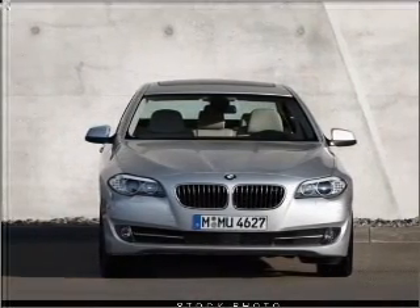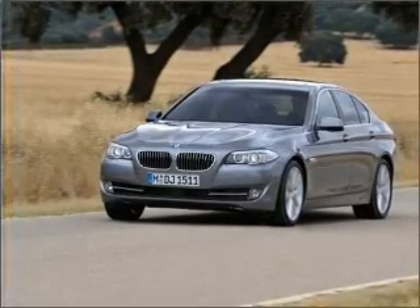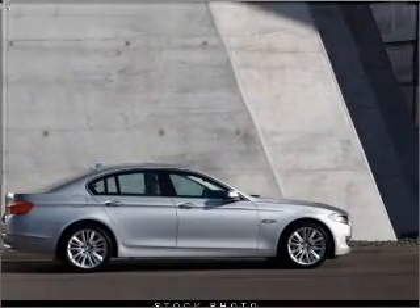With a solid 6 cylinder engine connected to a smooth shifting automatic transmission. Premium wheels lend a distinctive appearance. You will appreciate the safety feature of anti-lock brakes. Let the outside in with a built-in sunroof.